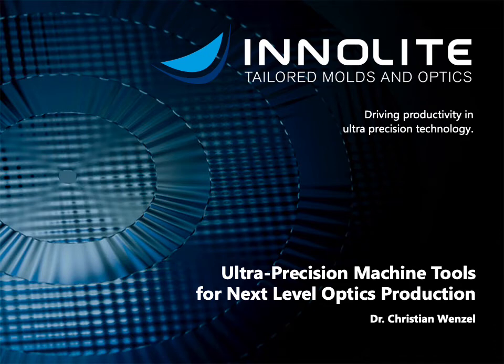Good afternoon, my name is Christian Wenzel. I'm the CEO of InnoLight. We are active in the field of optics manufacturing by diamond machining as well as in the sales and development of ultra precision machining tools. I'm glad to be able to introduce the company here to the EPIC members within the next few minutes.